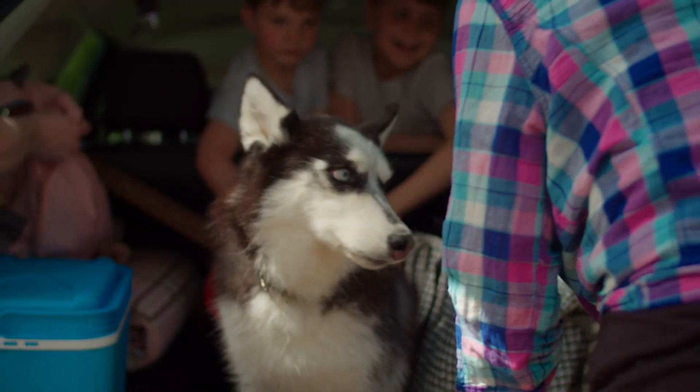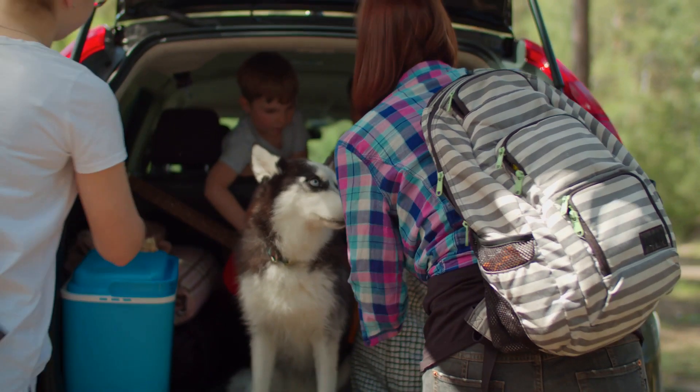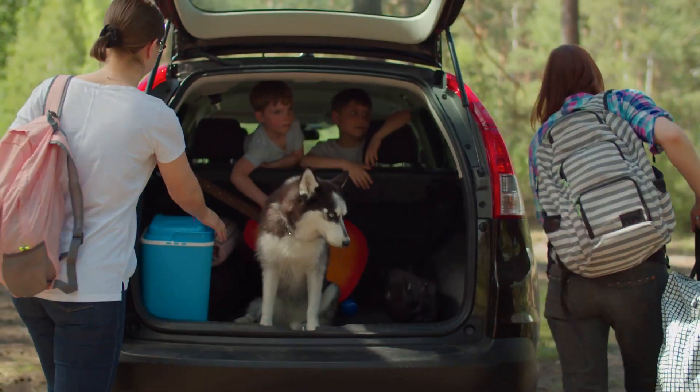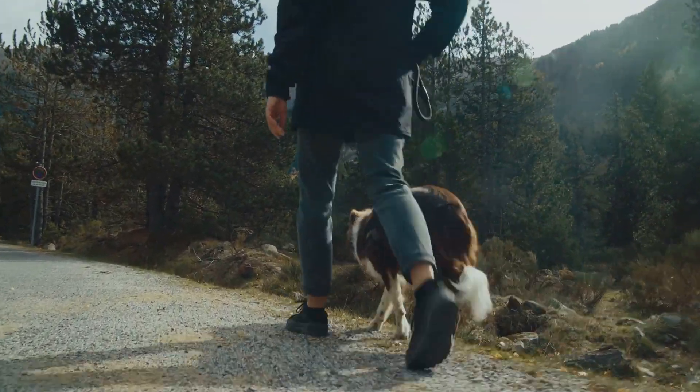Now let's talk about safety necessities. Always include your dog's leash, collar with identification tags, and a robust harness in your packing. These objects are vital for ensuring your dog's safety and security during excursions. Never forget, it's always crucial to keep your dog under control and identifiable.